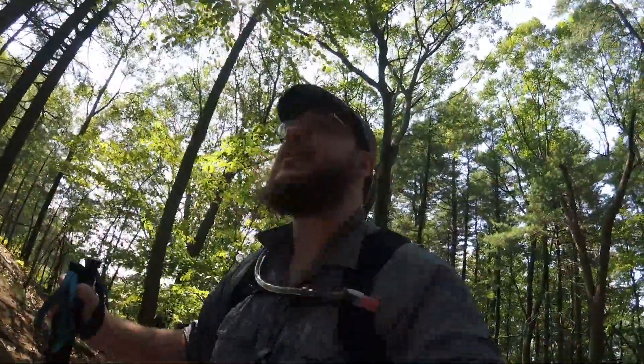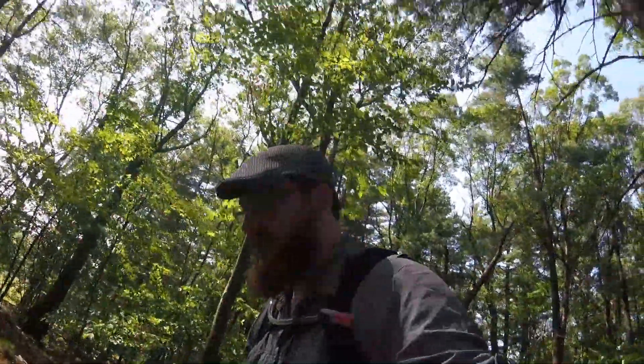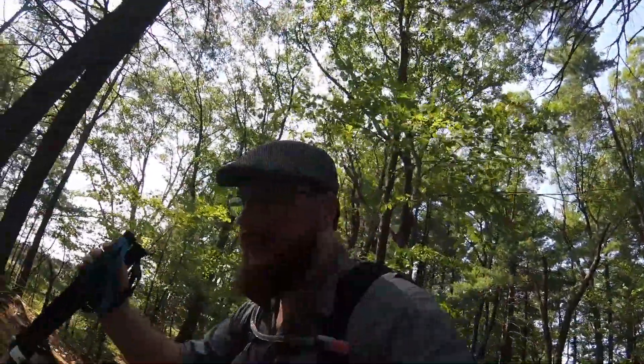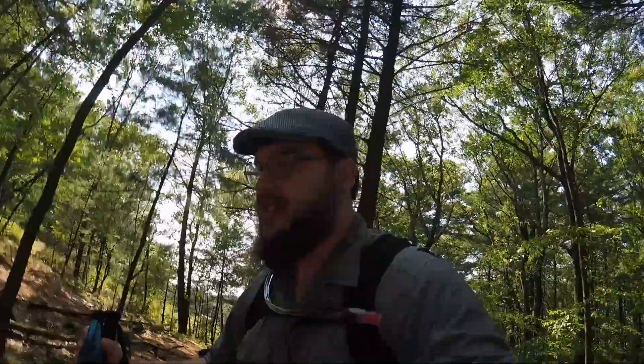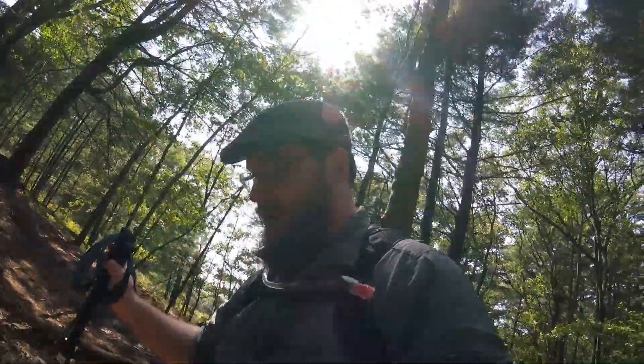Hey guys, my name's Nate, and I'm the Outdoor Outdoorsman. Today me and Cassie are hiking the Blue Hills, doing the Red Dot Trail, the Milton entrance, which is by the Trailside Museum. It's a super popular trail, one I've been hiking pretty much my entire life.